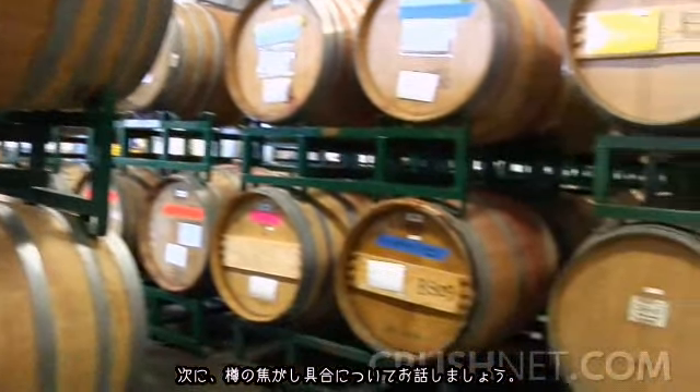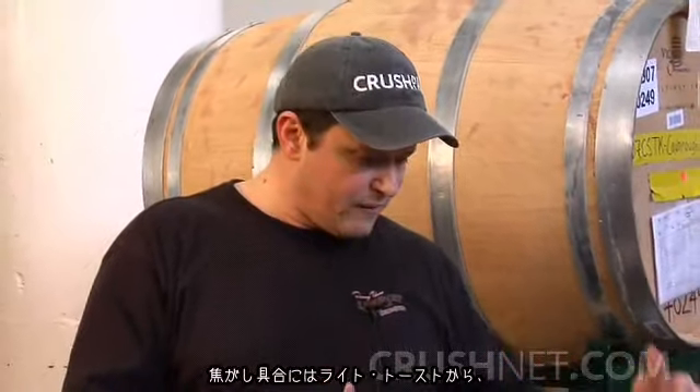Toast level is really the last part of the decision made about the barrel you want to use. There is a very nice list of toast levels, from light toast to very heavy toast with toasted heads, and a whole gamut of choices in between — light, medium, medium with toasted heads, and so on.